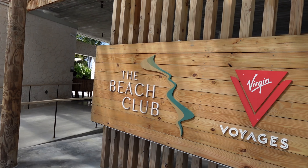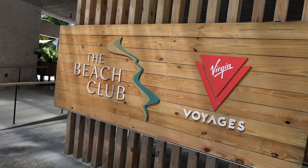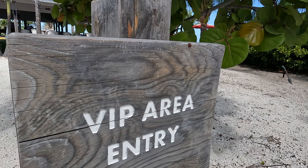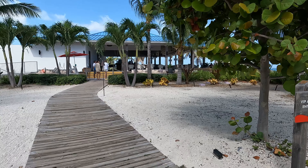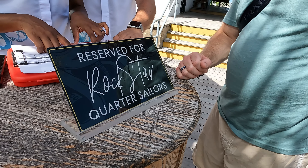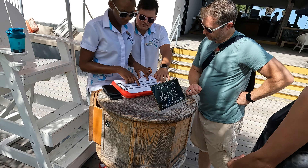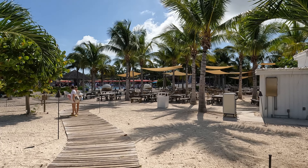If you are a rockstar, when you arrive go through the main building and then left towards the rockstar area — just follow the path and signs. If you'd rather stay around the party end of the pool, you don't have to go to the rockstar area. You can stay and go to the rockstar area later or not at all — it's totally up to you.